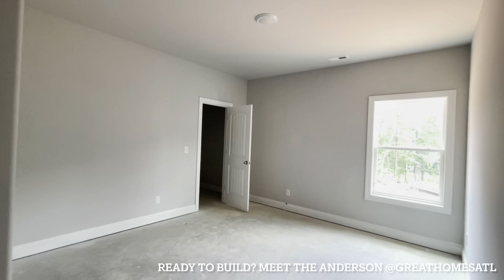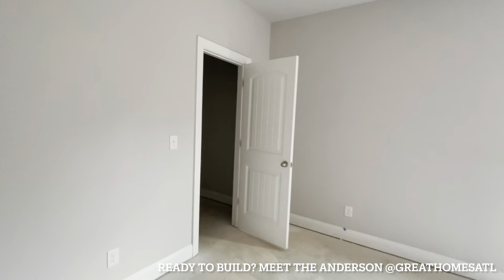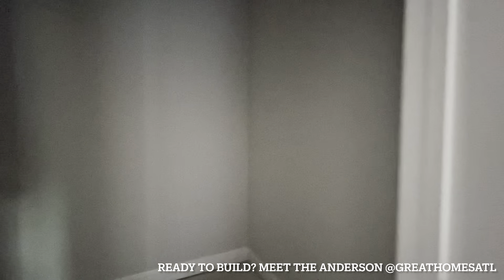So bedroom number one — really nice size. I'd probably put a queen in here. You have a walk-in closet, which is a really nice size.